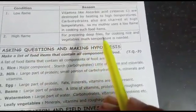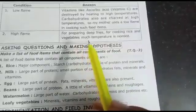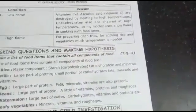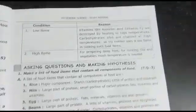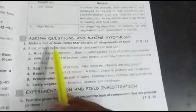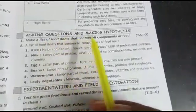My mother uses low flame for cooking most food items. High flame is needed only for preparing deep fries. For cooking rice and vegetables, low to moderate temperature is sufficient. Only deep frying requires high flame. Second academic standard is asking questions and making hypotheses.